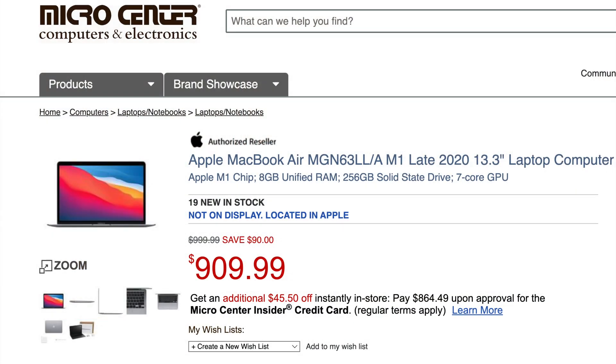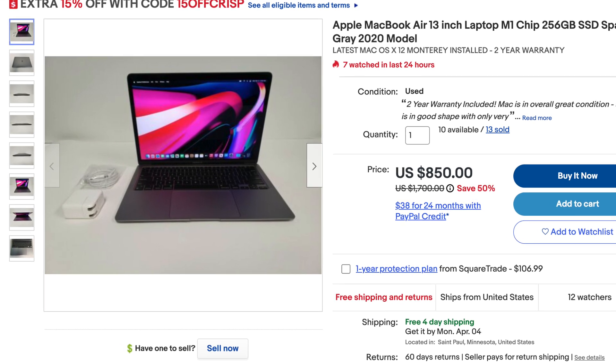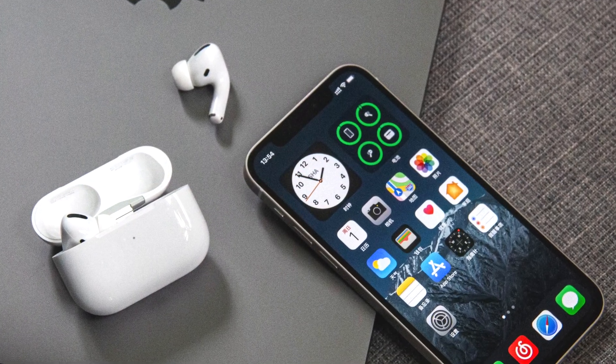My fourth biggest like is resale value. You can pick these up for around $850 and still sell them for about 80–90% of the cost of a new one. The M1 chip means it can run Apple phone apps and will hold value for many years. The cost isn't too high to begin with compared to other laptops, so you can reasonably expect to get your money back when you resell in a couple of years.